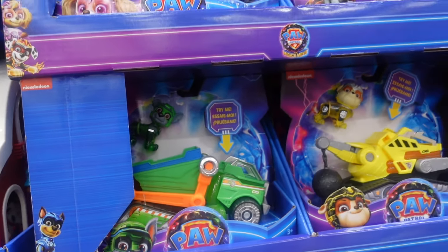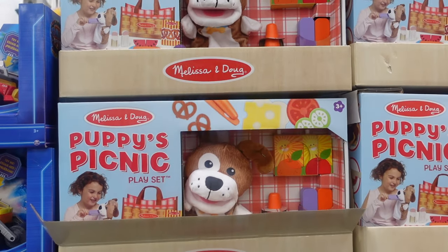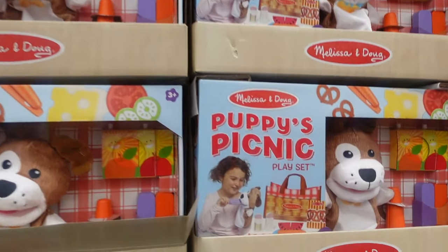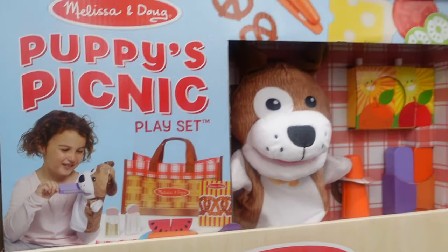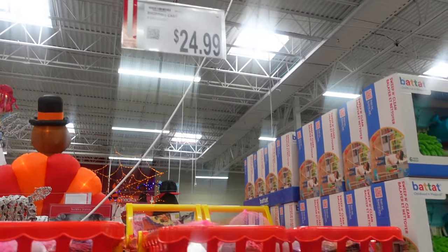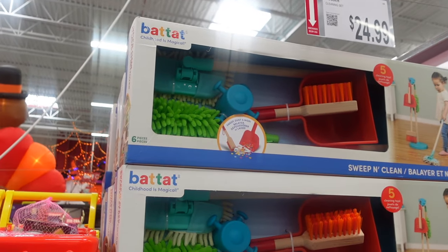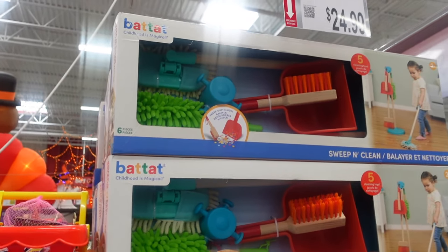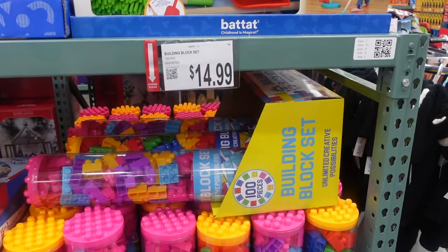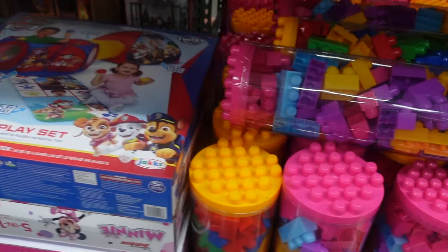We're a Disney house so I don't know all the Nickelodeon characters too well. Over here we have a Melissa and Doug picnic set for $29.99 — it comes with a little puppet dog, so cute. Oh, this little shopping cart is adorable — $24.99. Then the little cleaning kit is $24.99. We've got some blocks for $14.99 with a little top you can build on.